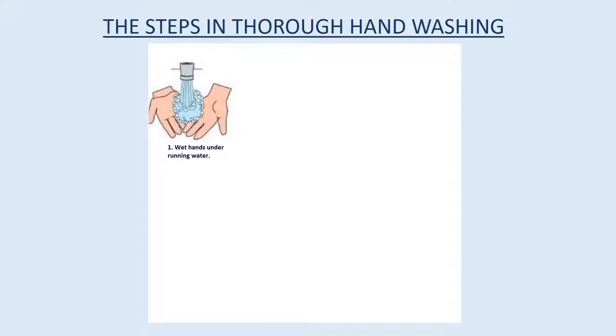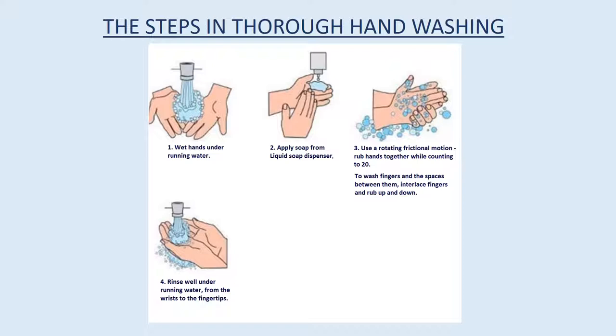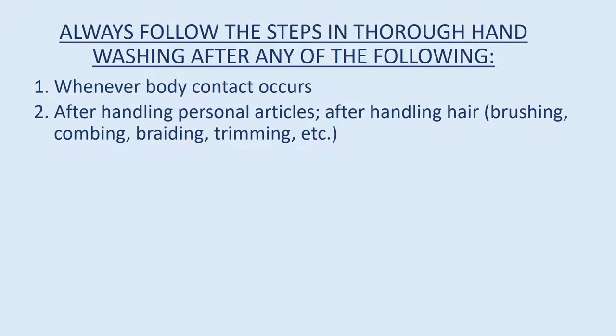Most diseases are spread by hand contact. Even though you may wear gloves for certain procedures at work, the best way to prevent the spread of disease is good hand washing. Proper hand washing technique must be practiced by all. Steps in thorough hand washing: wet hands under running water, apply soap from a liquid soap dispenser, use a rotating friction motion — rub hands together counting to 20 to wash fingers and the spaces between them, interlace fingers and rub up and down, rinse well under running water from the wrists to the fingertips, dry thoroughly with paper towels, turn off water with a paper towel.